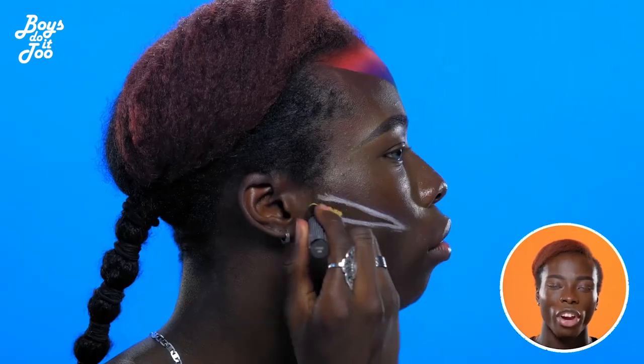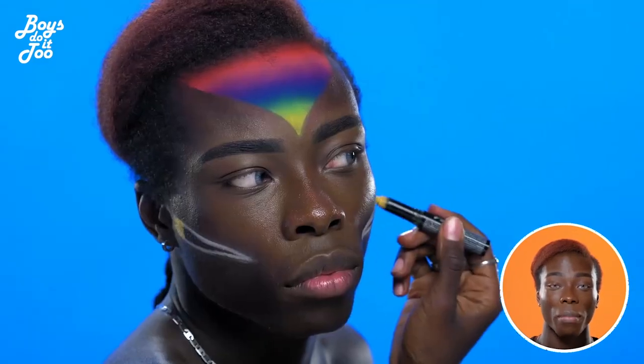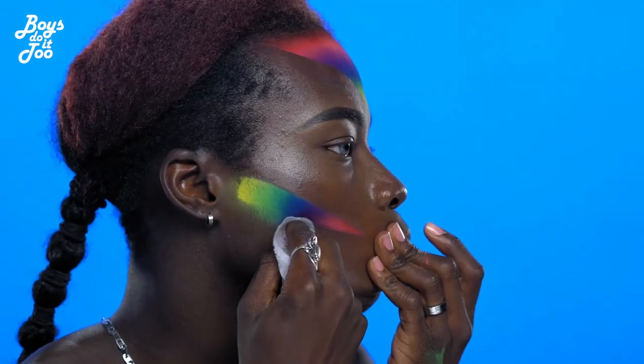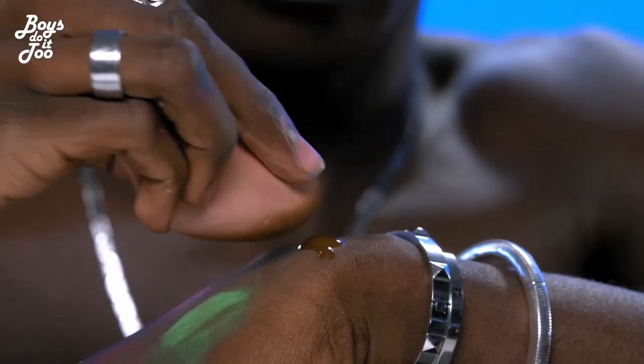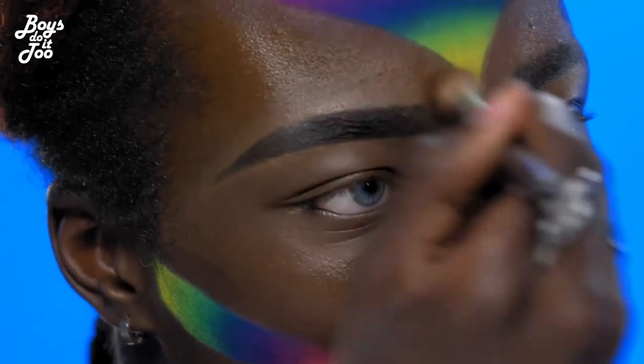For this look, I wanted to create something that represents freedom. I feel as though in today's day and age, anybody can wear makeup — whether it be a man, a woman, or neither. I really wanted to go with that pride theme, where you've got almost like a rainbow sort of look going on.